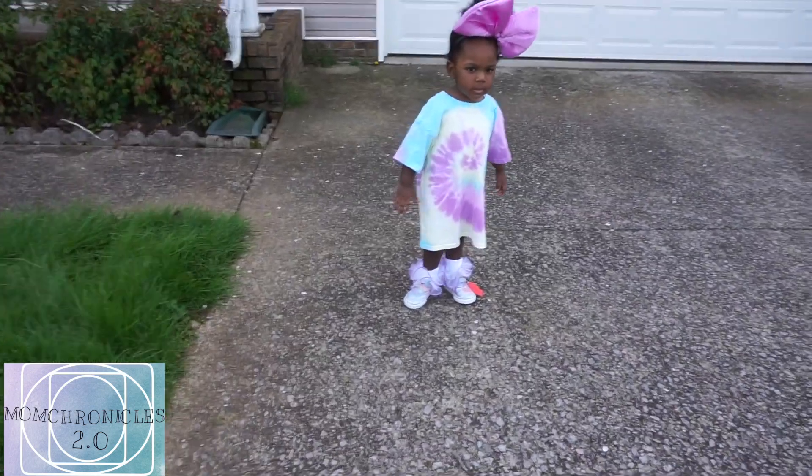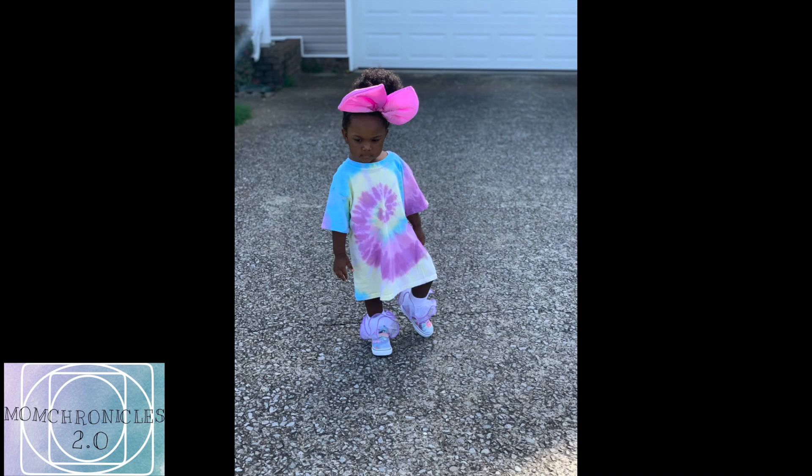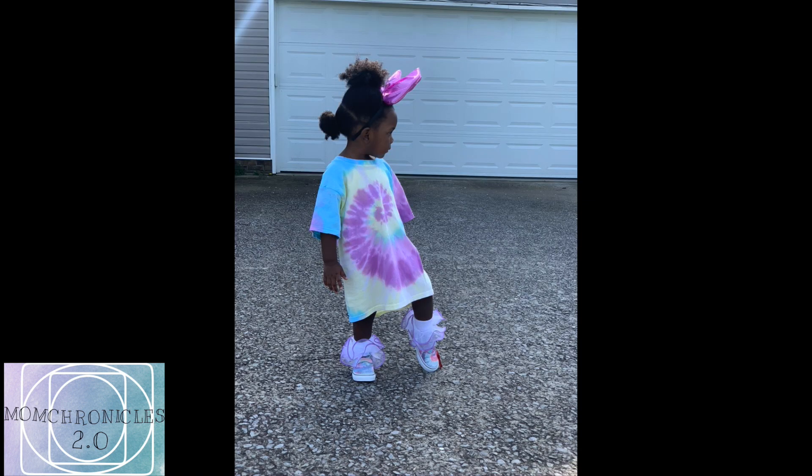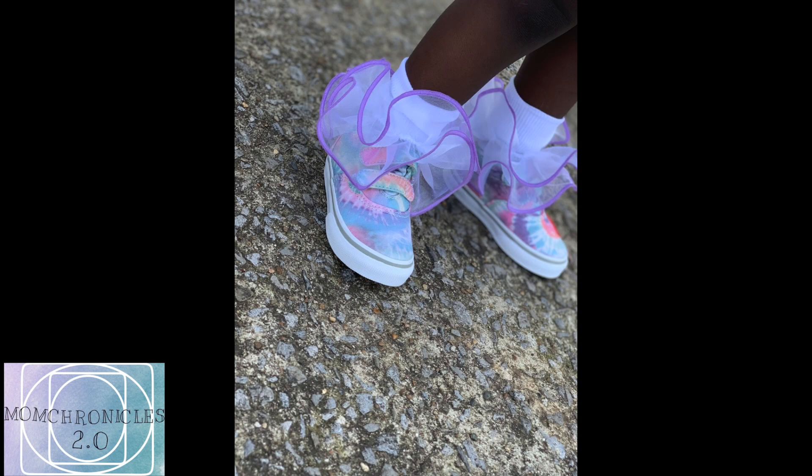The baby actually liked this outfit — she really liked the big bow — but it just didn't feel right to me. I'm all about feelings and how you vibe when you put the outfit on. She was vibing, but I was not feeling the way the outfit looked. So we'll try again.